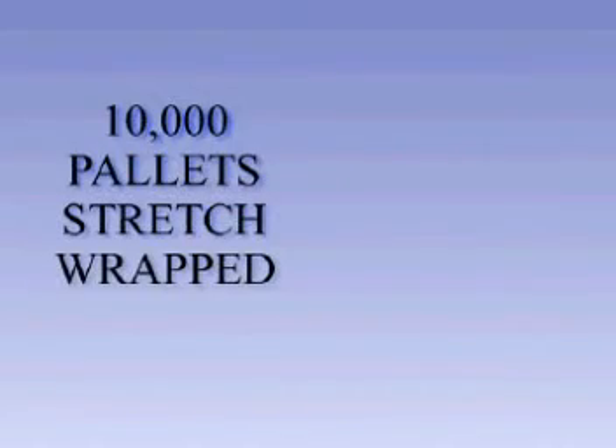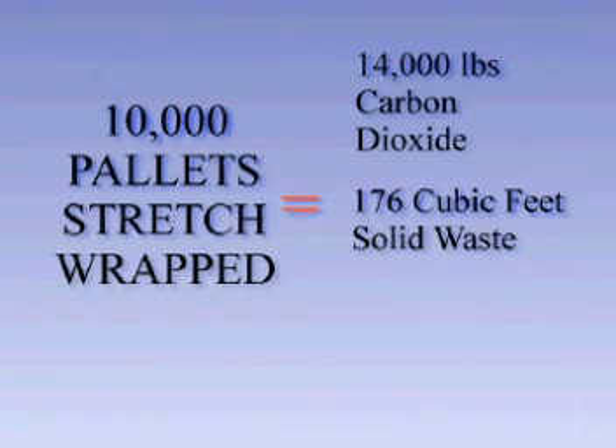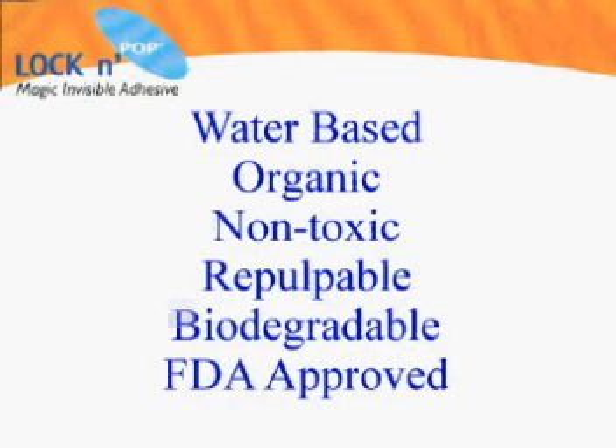Did you know that 10,000 pallets unitized with stretch wrap results in over 14,000 net pounds of carbon dioxide released into the atmosphere, 176 net cubic feet of solid waste, and the consumption of 28.6 barrels of oil? In contrast, Lock and Pop is a water-based organic adhesive that is non-toxic, repulpable, biodegradable, and contains only FDA-approved ingredients.